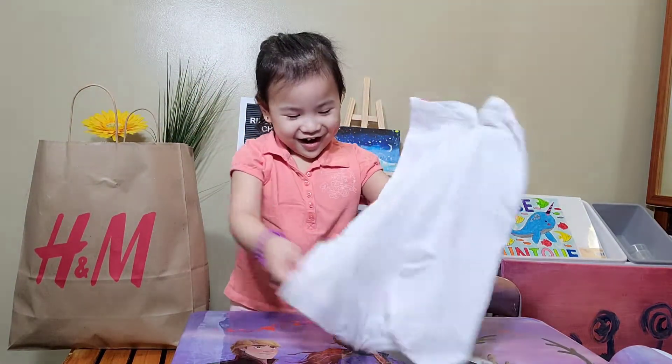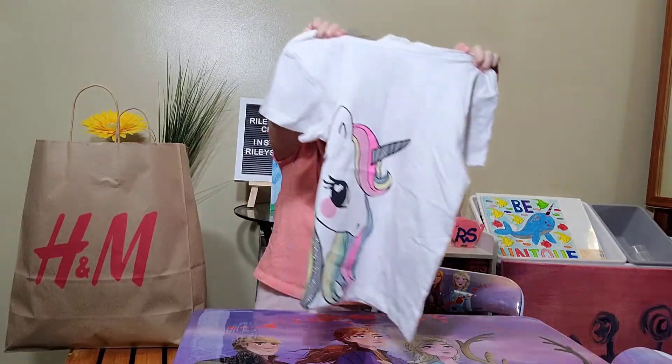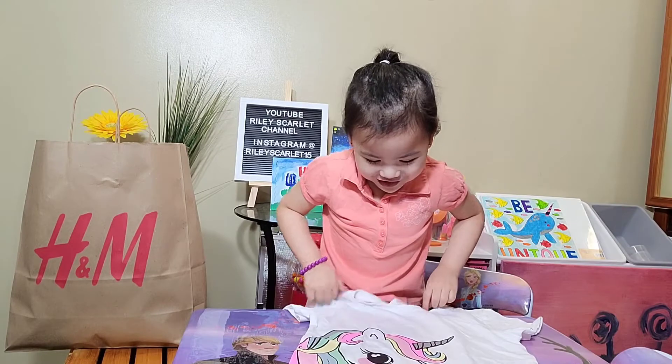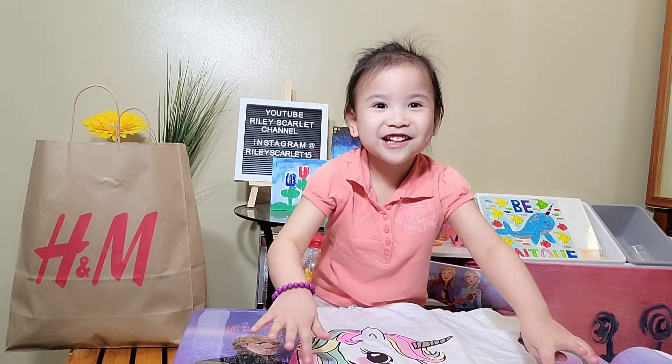I got a t-shirt and a unicorn outfit. The unicorn just looks like Princess Celestia.